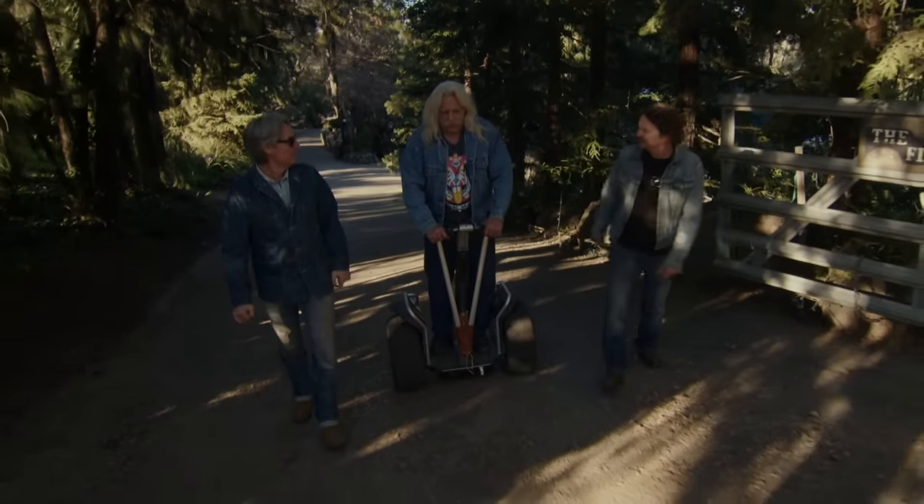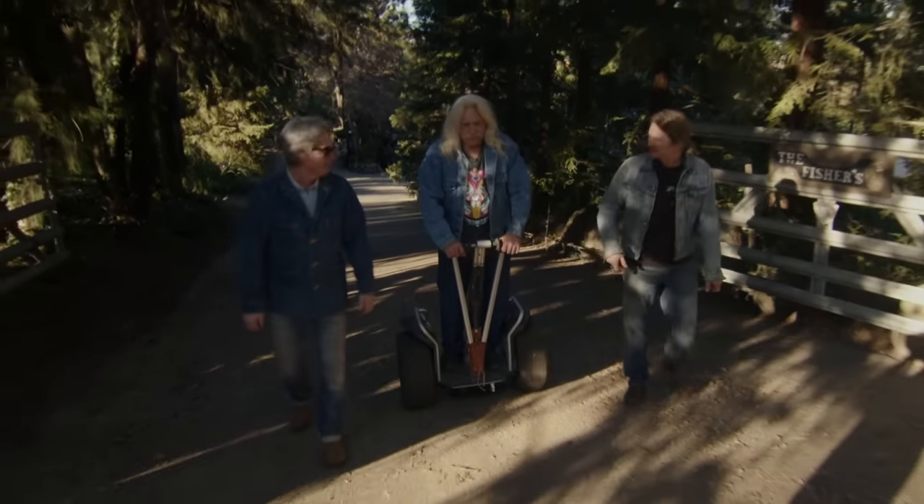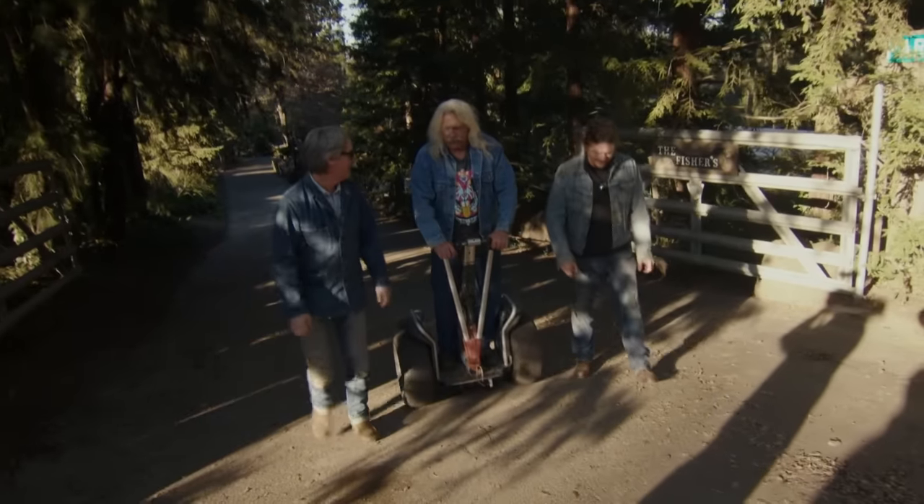You got any knuckleheads? I got a couple. What year? 38 and 46.